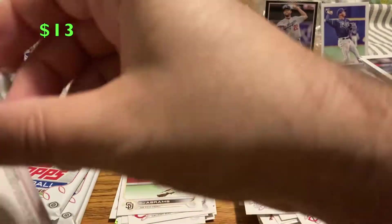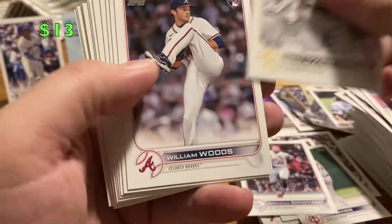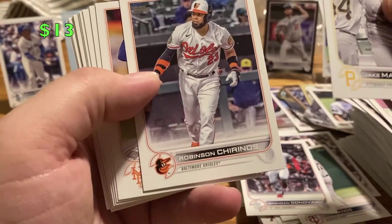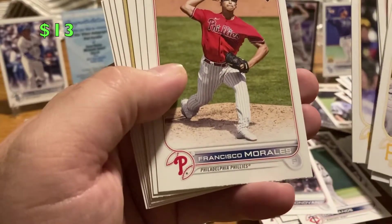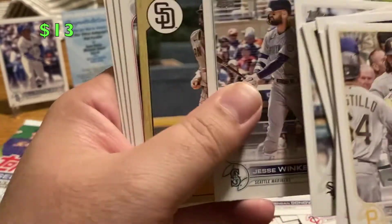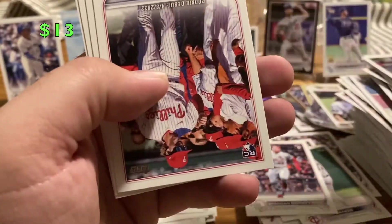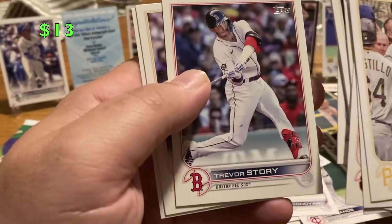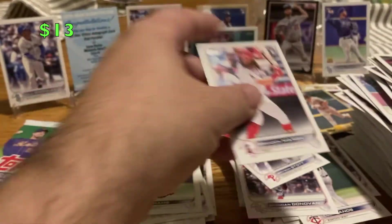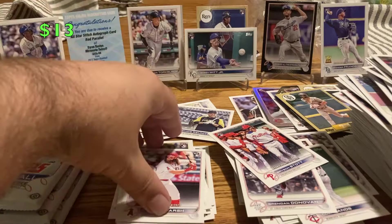Down to my last four packs. Jake Marisnick, William Woods, Robinson Chirinos, Max Scherzer — who's on the box. Josh Donaldson, Daniel Vogelbach, Francisco Morales, AJ Pollock, Jesse Winker, Fernando Tatis — if he wasn't busted for steroids that would be pretty sweet. Bryson Stott. Trevor Story Red Sox card, Matt Beaty, and Brendan Marsh — he's in the World Series, so let's put him in the okay pile.